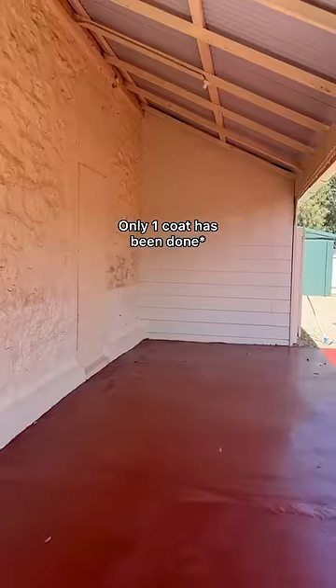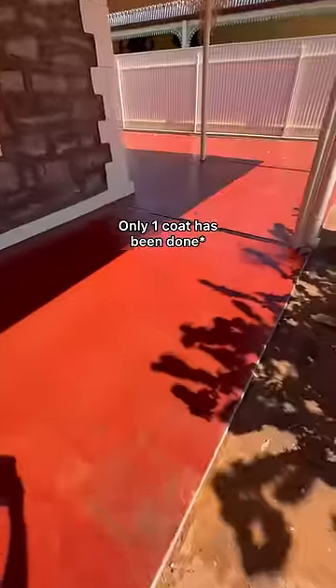The pavement out the front of the house has actually been painted this red earthy color — I love it. Here's a little bit of the before and after.